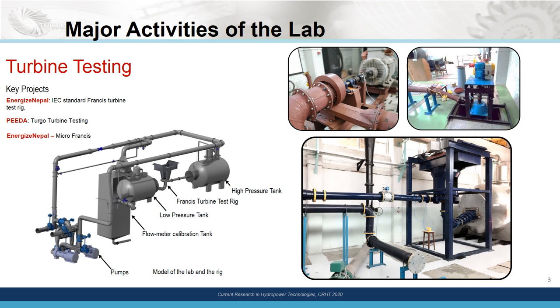The activities that we do can be broadly divided into four dimensions. The first objective of the lab is to conduct various kinds of testing of turbines. We have been currently working on building an IEC standard Francis turbine test so that these turbines can be certified based on the performances achieved in laboratory conditions. The ultimate aim is to encourage local manufacturers for the production of these turbines with local capacity.